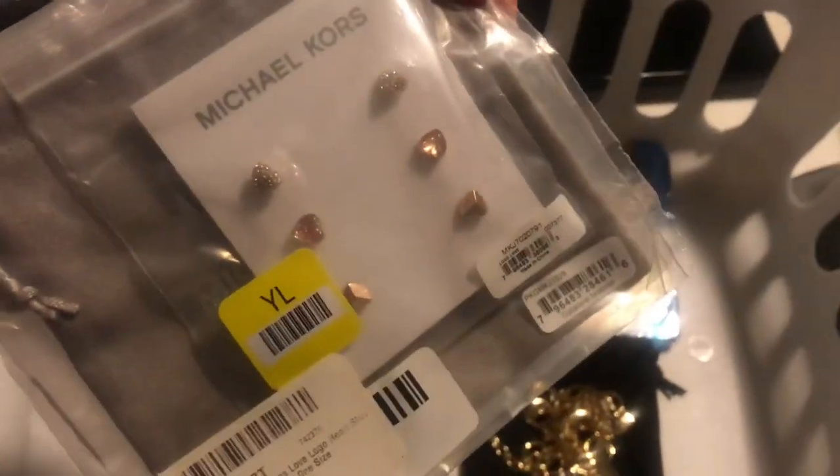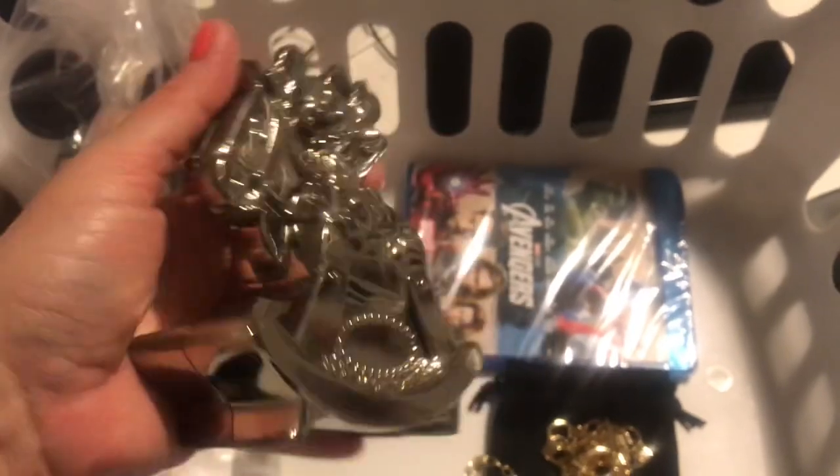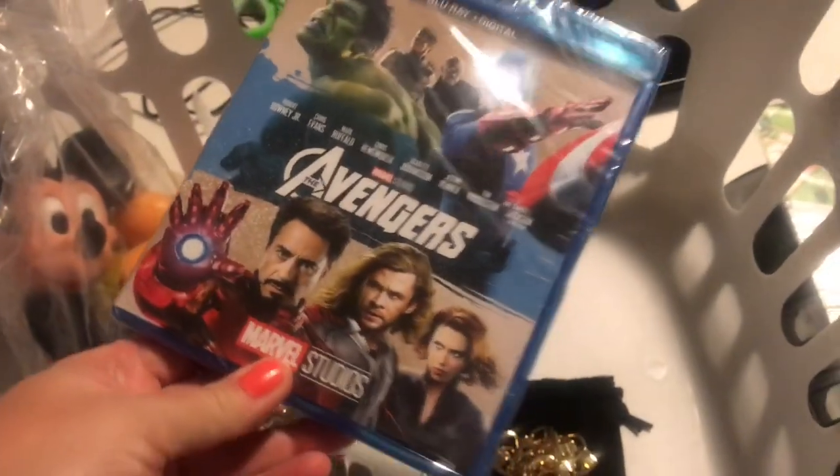Another pair of these Michael Kors earrings sold for $24.99. This vintage Mickey and Minnie piggy bank — good grief — $29.99. This Avengers movie $14.99.